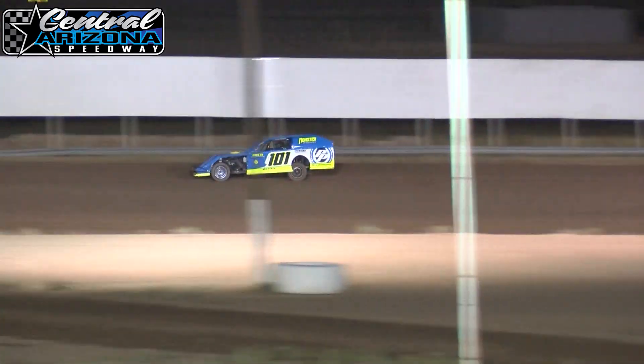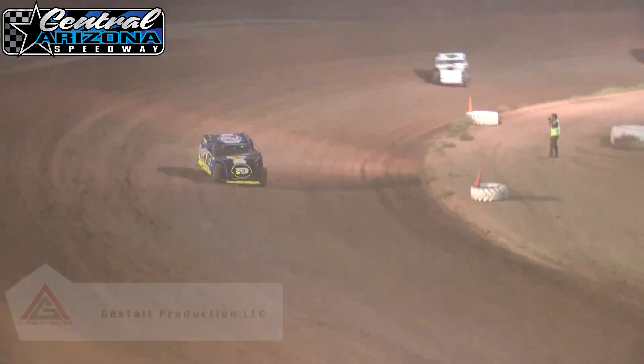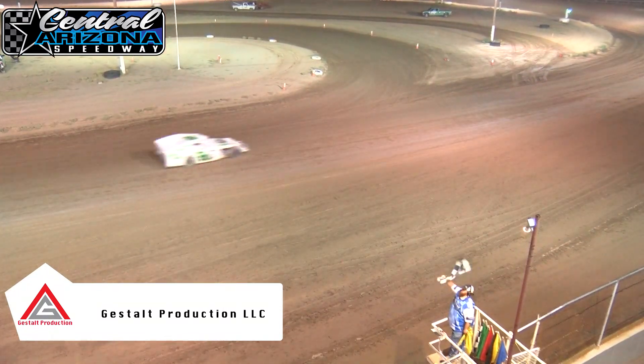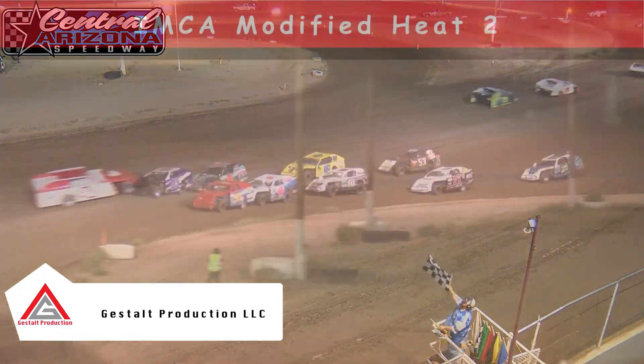Roy Poling Sr. currently running third. Butch Reed not finding too much competition — he's been out in front leading the way for the whole heat race, folks. Butch Reed is going to be your winner, followed by Dan Radcliffe.